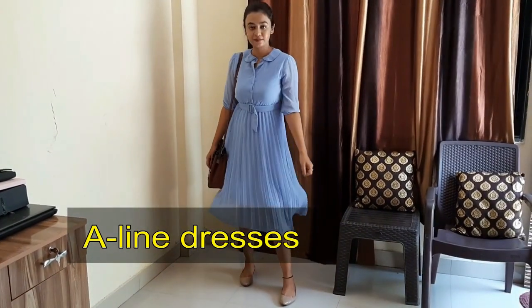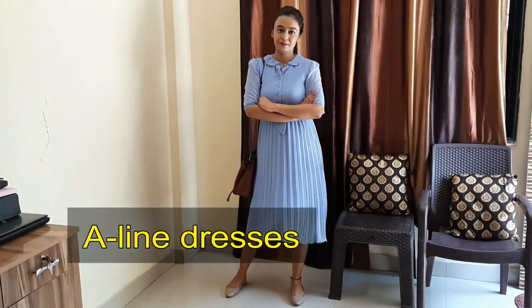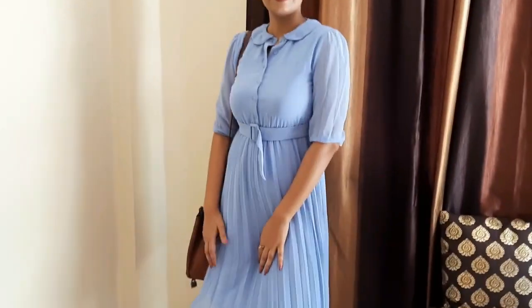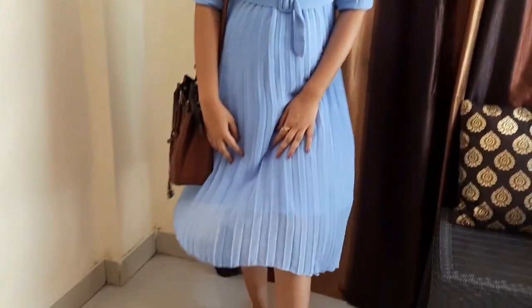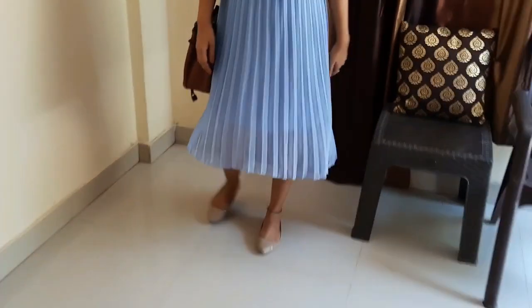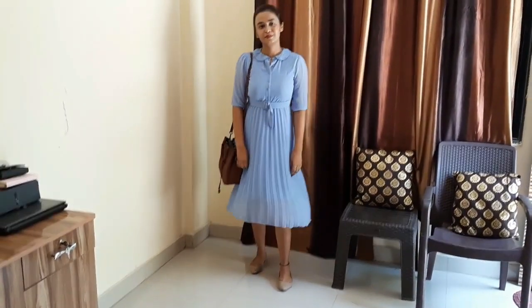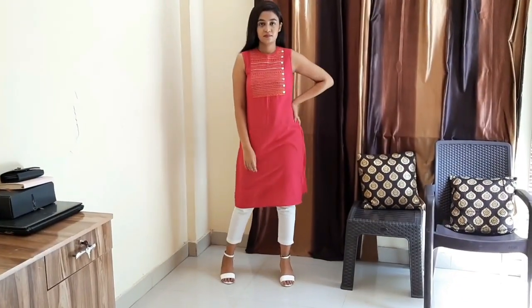Next are A-line dresses. Because they are flowy, comfortable, elegant, they look decent and they are long — since you can't wear short dresses in the office. That's why you can invest in A-line dresses. You can also go for pastel colors like blues and pastel pinks.